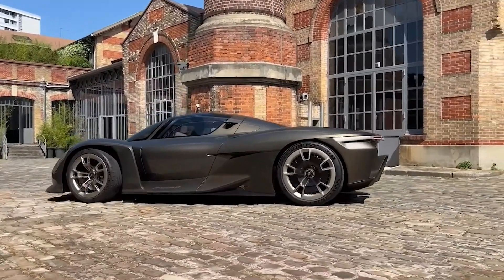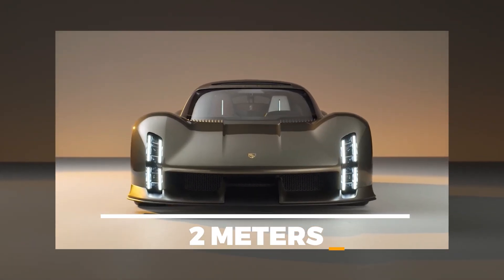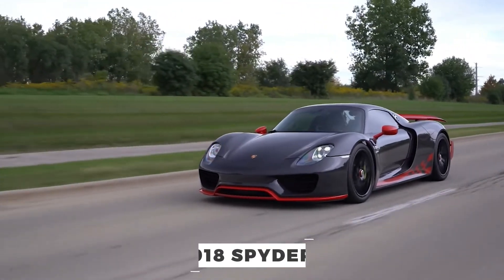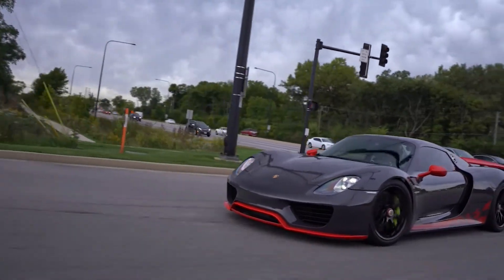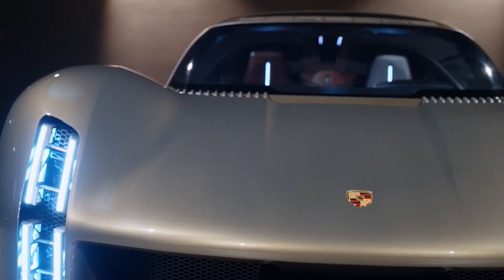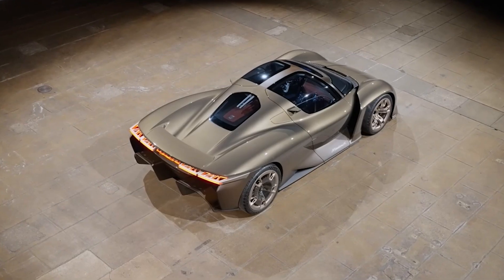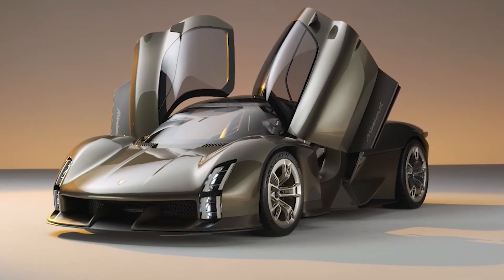In terms of dimensions, it is compact at 4.5 meters long and 2 meters wide, reminiscent of the legendary 918 Spyder. With 20-inch front and 21-inch rear wheels, it's ready to hug the tarmac with precision. The rocket metallic finish above the beltline and the exposed carbon material below give it a distinctive and aggressive look.